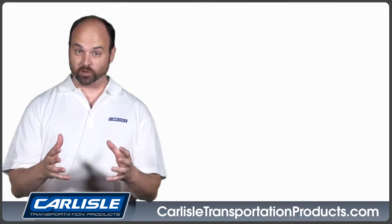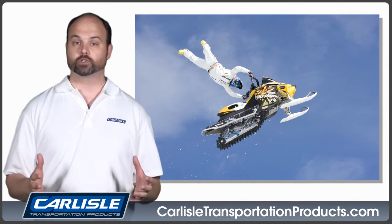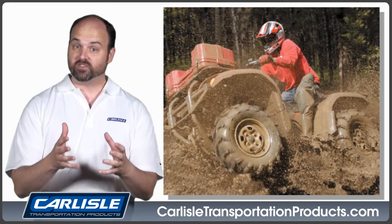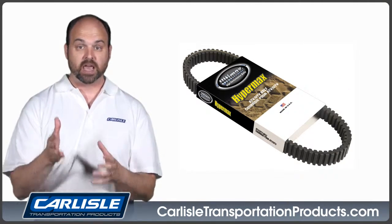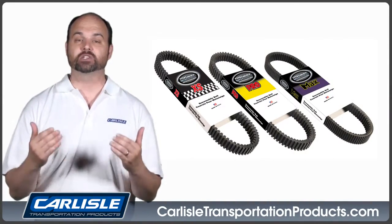In the demanding world of power sports, Carlyle Ultimax belts are the first choice for high performance and dependability. The Ultimax family includes Hypermax ATV and UTV drive belts, as well as Max, Ultimax Pro, and Ultimax XS snowmobile belts.